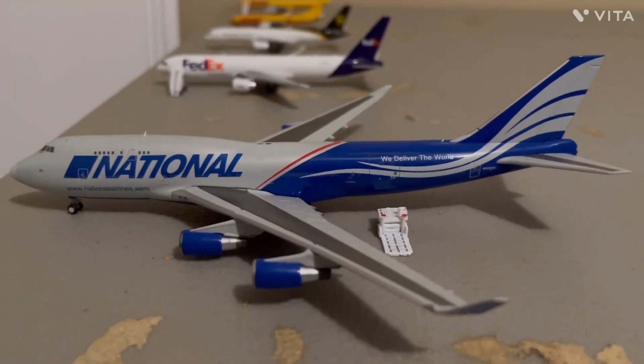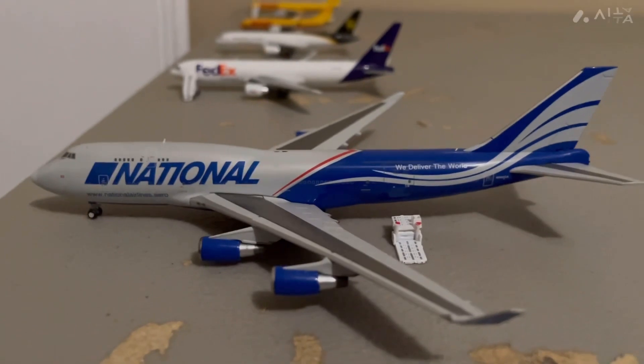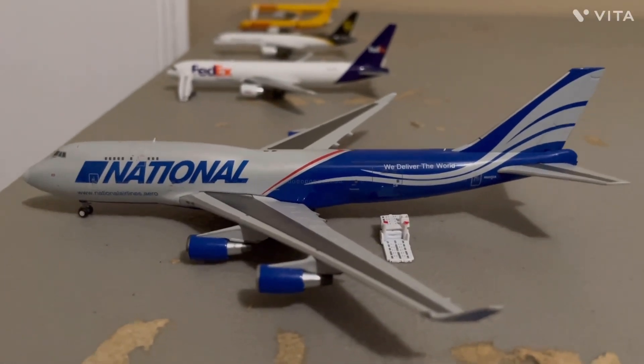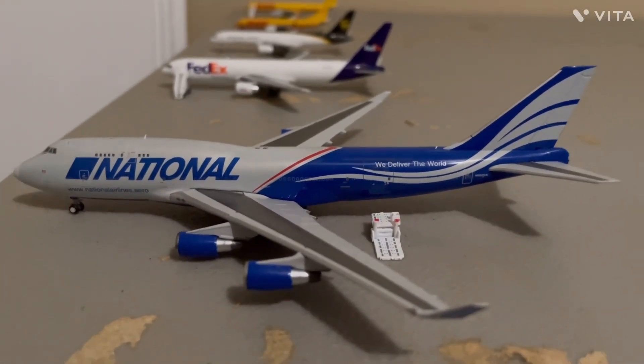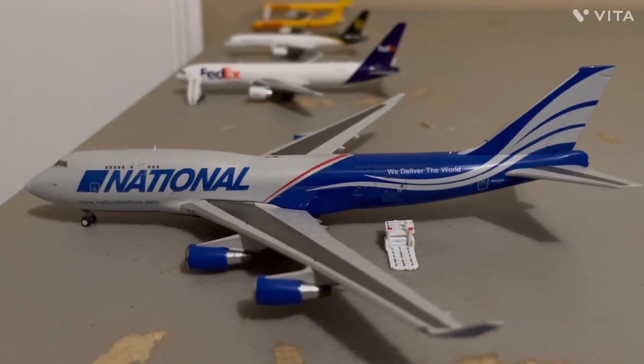Finally, here we have the National Airline 747-400. This aircraft is going to be doing a charter flight to Buenos Aires, Argentina. And that concludes the update. I hope you guys enjoyed, and I'll see you in the next video.